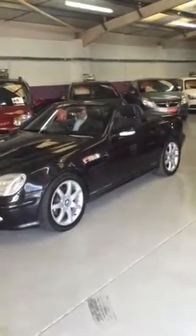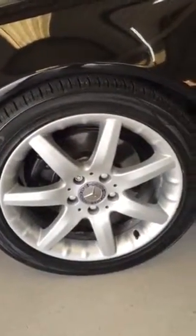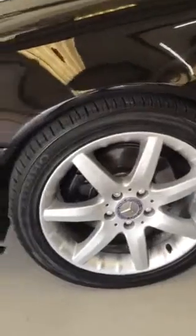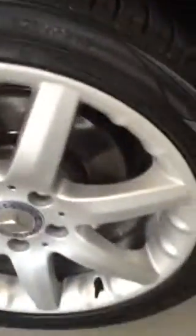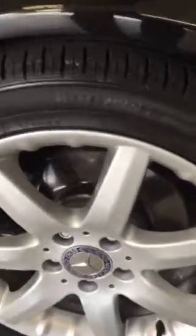It truly is as nice as the photos. As you can see, we fitted CLC Evo alloys to it as we thought it really showed off the car, and they're fitted with Kumo tires with a good sort of five mil of tread on them.